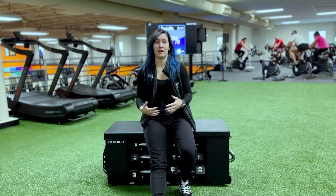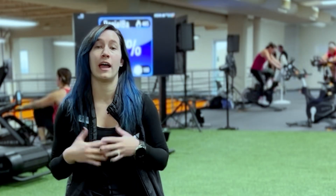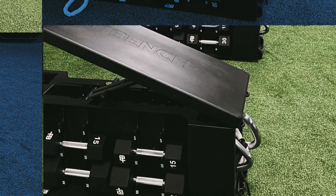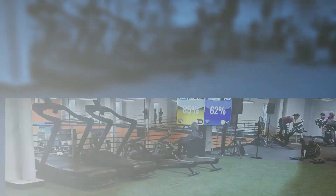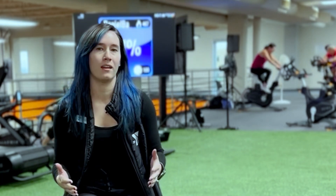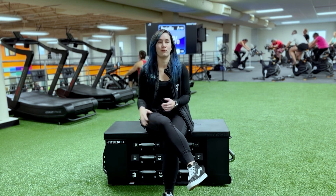Our relationship with FitBench has been nothing but a positive one for me. Our mission is health and wellness for everybody, and the FitBench is something that is for all. It doesn't matter how old or how young — you can find something to do on the FitBench, and it just makes it that much more fun. I personally love to use it in my own workouts, in classes, and just on the floor in general.